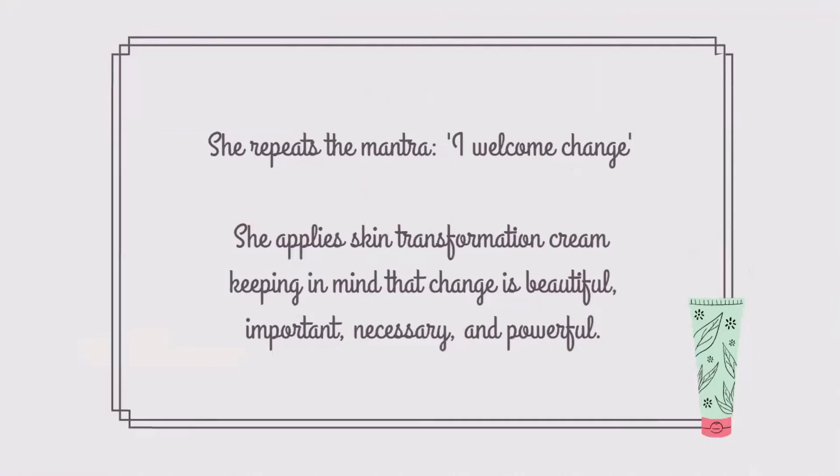She repeats the mantra: I welcome change. She applies skin transformation cream, keeping in mind that change is beautiful, important, necessary, and powerful.